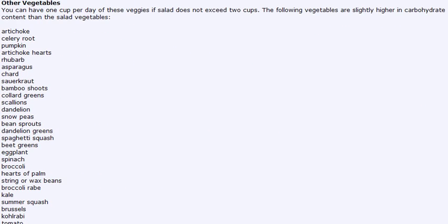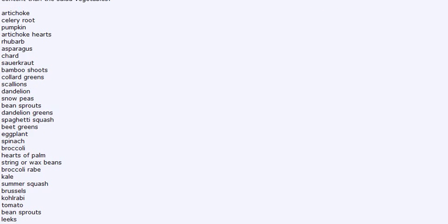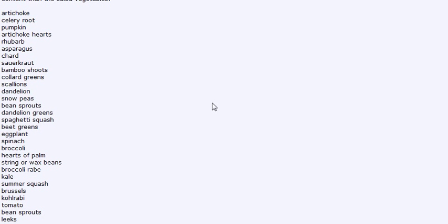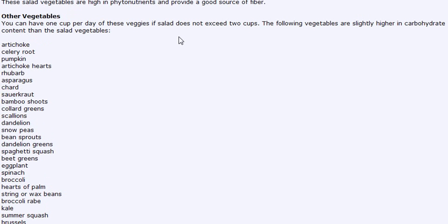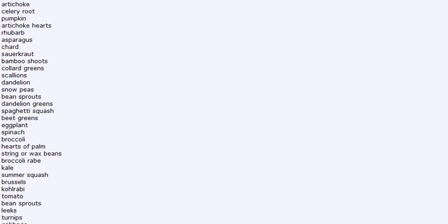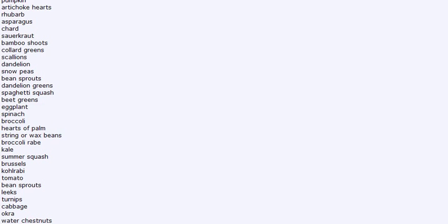You're also allowed to have these other vegetables — there's a wide variety on this list. On this list it says you're limited to one cup, but on the new Atkins it gives you a little more leeway — you can have up to two cups of these vegetables. So you can see there's a wide variety here.